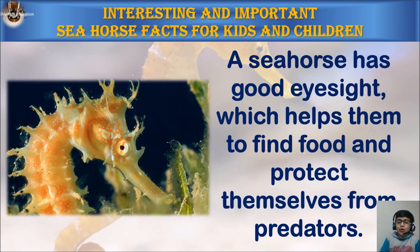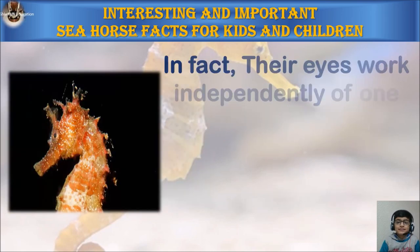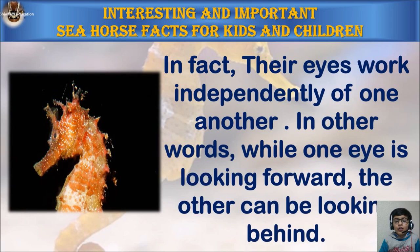A seahorse has good eyesight which helps them to find food and protect themselves from predators. In fact, their eyes work independently of one another. In other words, while one eye is looking forward, the other can be looking behind.